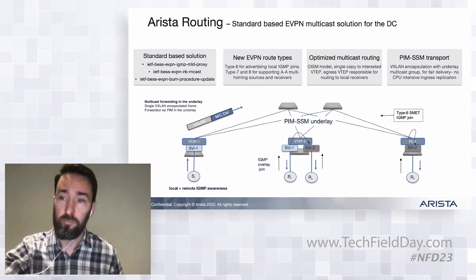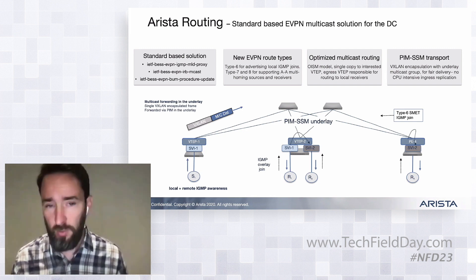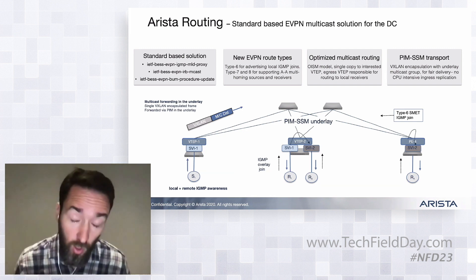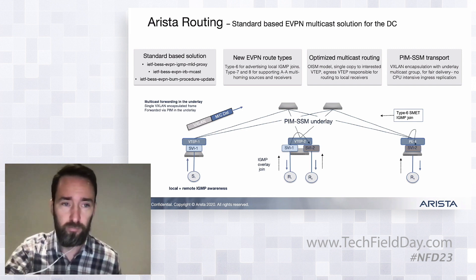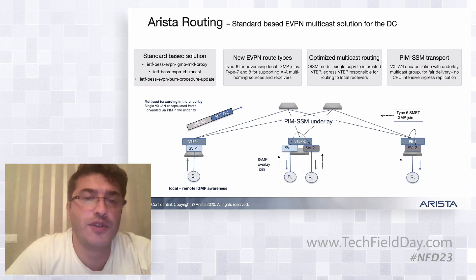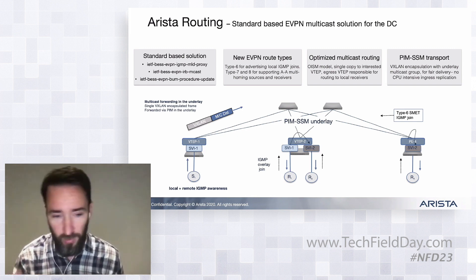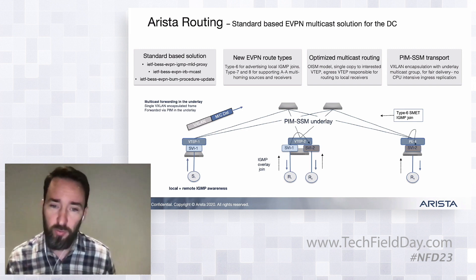Q: So you would support type 6, 7, 8 — all of them? A: Yes — type 6 for IGMP, and 7 and 8 for all-active multi-homing — that's the sync leave and sync join. Up to type 5 is supported anyway. Type 1s and 4s for multi-homing of unicast, type 2s for MACs, type 3s for IMETs, and type 5s for IP prefixes as well.